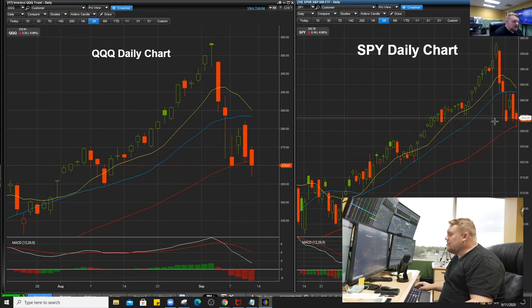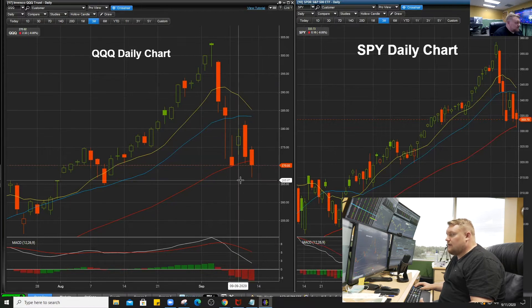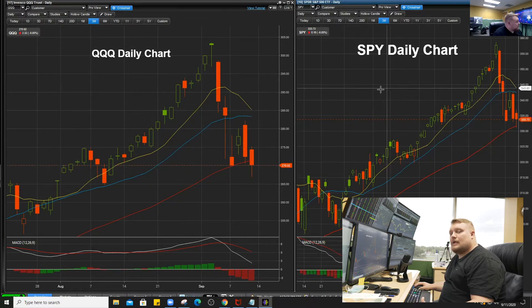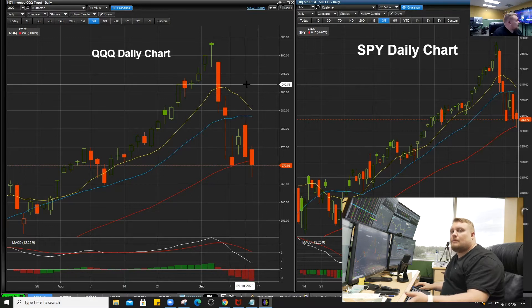SPY ended up coming right down to that $330 that we talked about — that support area, as you can see on the screen here. QQQ did the same thing, but QQQ actually pulled down and closed below that 50 SMA. We're getting that 10-20 cross, failing below support here, and we've got to see next week. Monday and Tuesday are huge days — we get that third checkmark for confirmation.